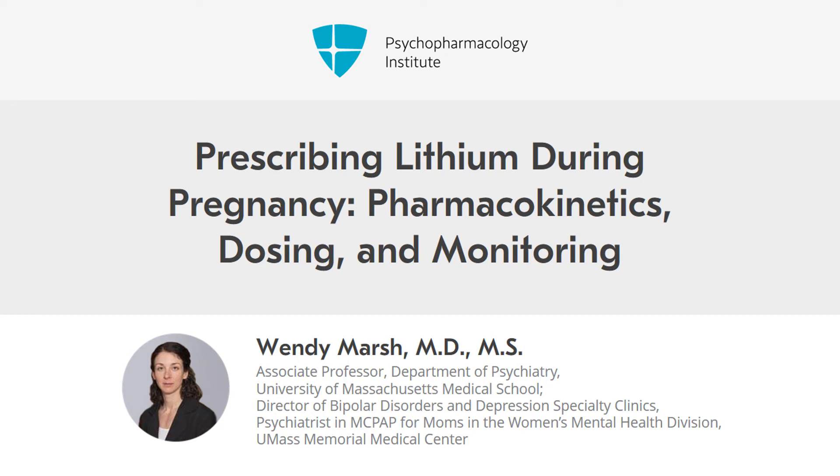Here I'm going to talk about prescribing and monitoring lithium during pregnancy. So you've decided that the risk of mood episode versus medication exposure is such that it's worth continuing medication treatment with lithium. Our prescribing and monitoring examples here are going to be for lithium, but the concepts can be applied to prescribing other medications for mood and pregnancy as well.